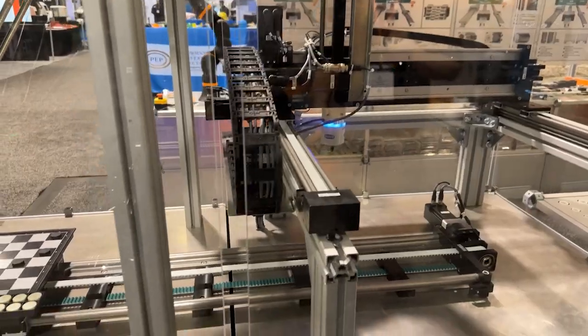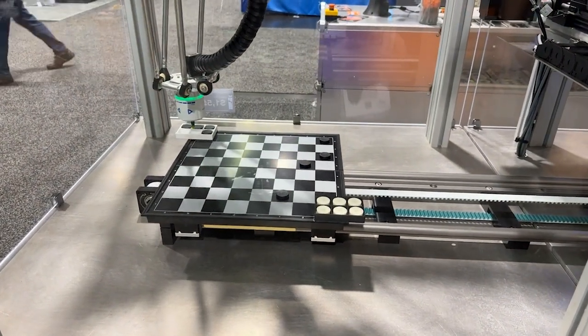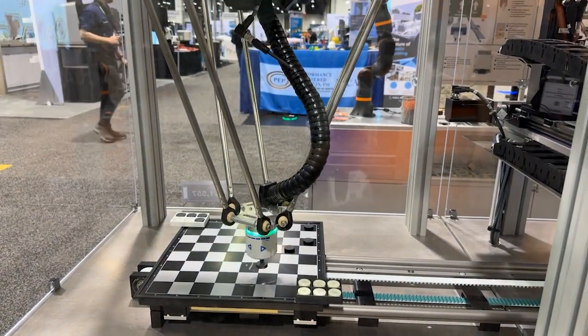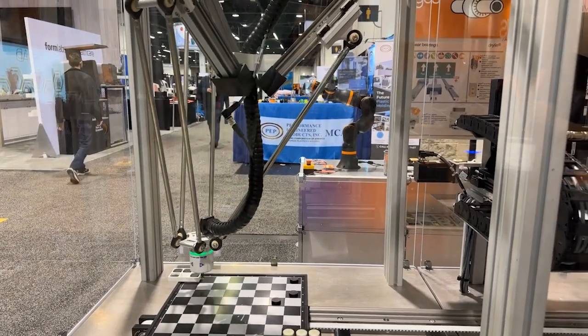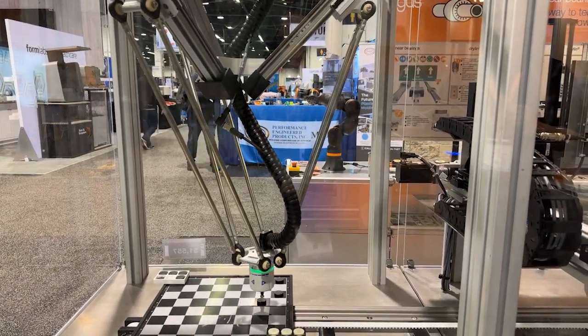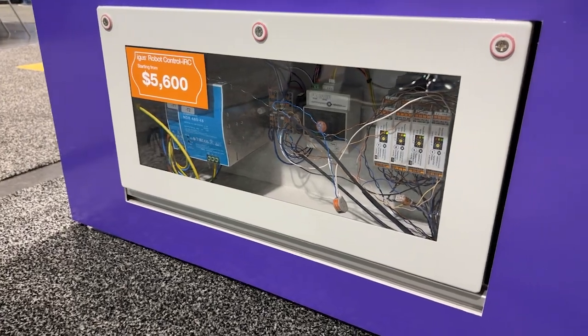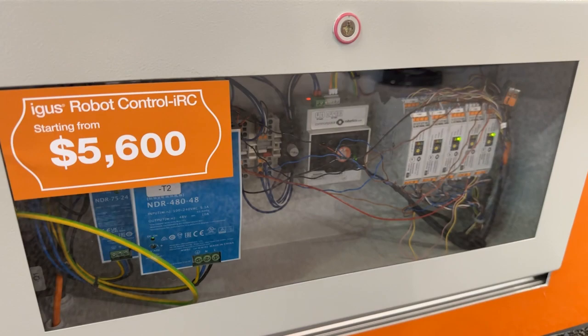Here we have one of our Delta robots and also one of our gantry systems, and they're playing checkers together as the checkerboard is traveling up and down our seventh axis. Each of these robots is actually controlled by our IRC, iGIS Robot Control. It's a very easy-to-use and user-friendly product that allows people with less experience to lower the barrier of entry as far as programming, controlling, and doing automation products.